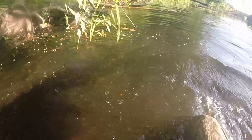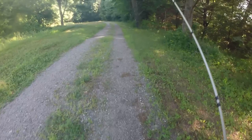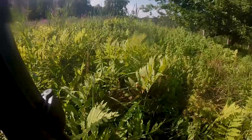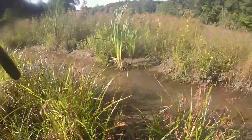I almost died there. Moving on to the last spot today — hopefully I can catch a good-sized fish. I've gotten nothing but one-pounders so far. Made it to the stream.